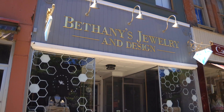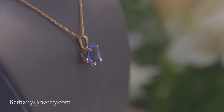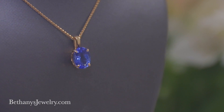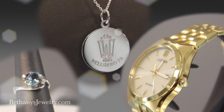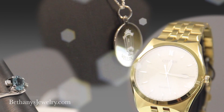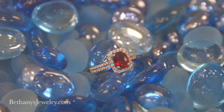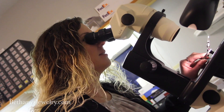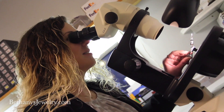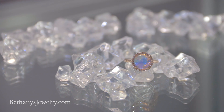Bethany's Jewelry is now located on Main Street in Wellsboro. Bethany's has a large selection of exceptional jewelry. So whether you are shopping for a specific occasion, a special gift, or your private collection, you will find what you're looking for at Bethany's Jewelry & Design. Bethany's also creates custom jewelry. If you want to change a piece of jewelry you own, or design something brand new, Bethany's Jewelry can turn your dream into a reality.